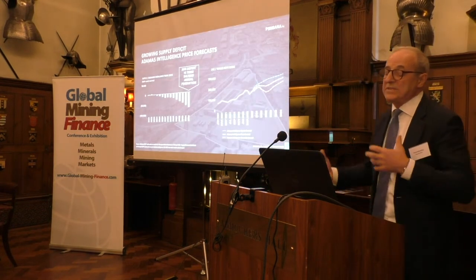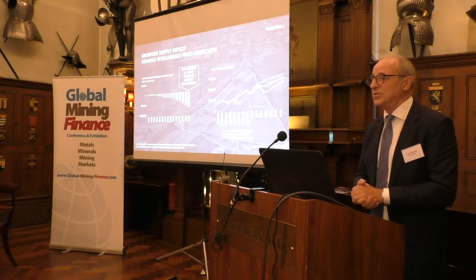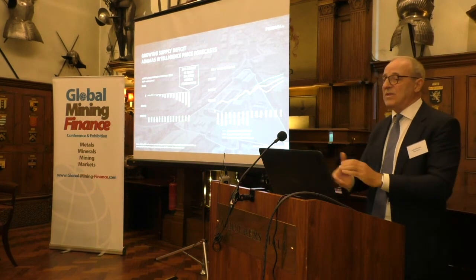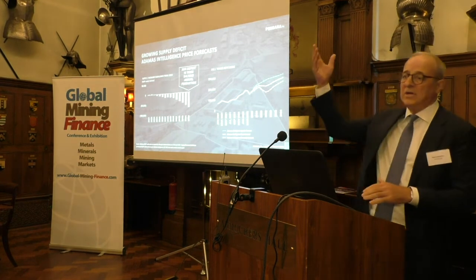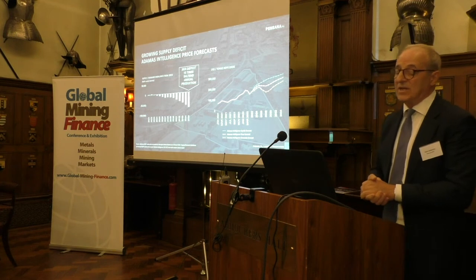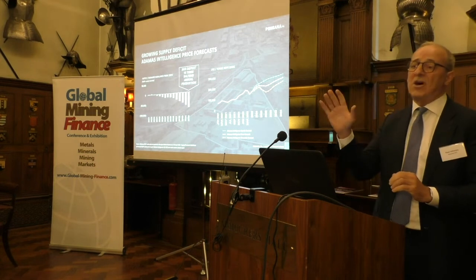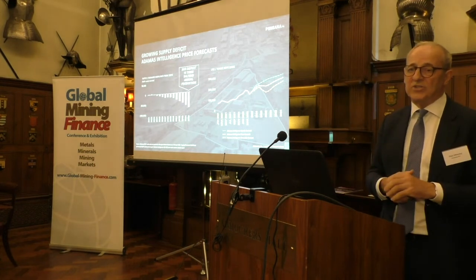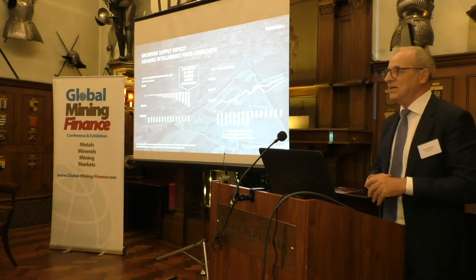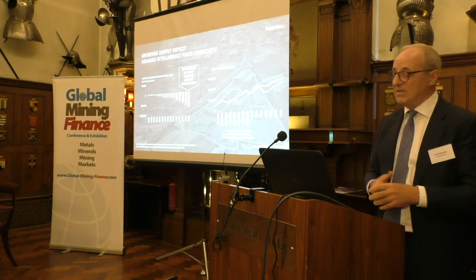To put it all together on the demand side: probably the most influential commentators on the sector is Adamas Intelligence. Every year they put out a report, and every year the forecast gets higher. Their most recent report is basically saying that the demand deficit in 2035 will be 15 times Sol 10's annual production. You hear about demand deficits for lithium and other commodities — rare earths, neodymium, praseodymium oxide, is very similar.